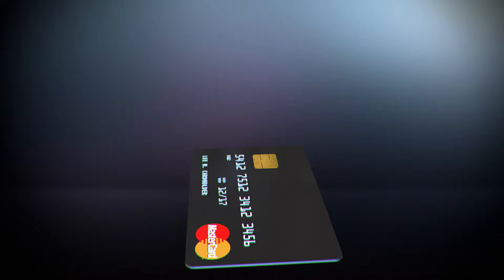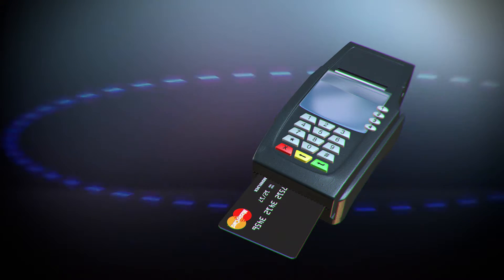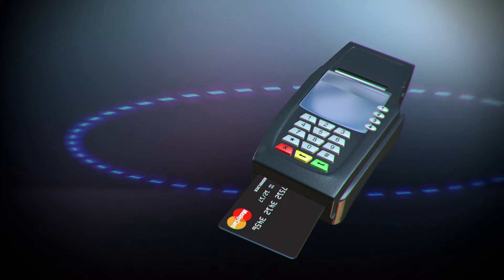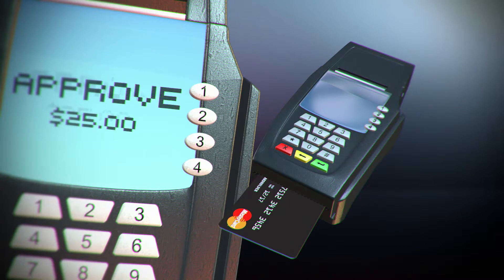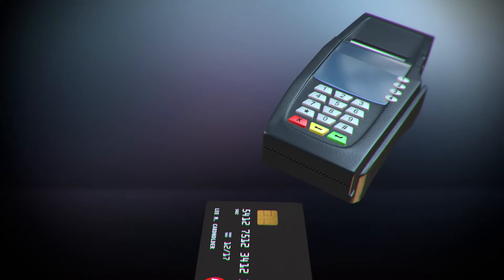When completing your transaction, simply insert your chip card into a chip-friendly reader. Instead of reading the magnetic strip, the terminal will authenticate the transaction by reading your chip, approve the amount, and follow the prompt to enter your PIN or sign your name. Remove your chip card when prompted.